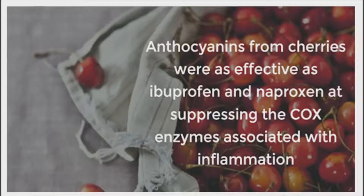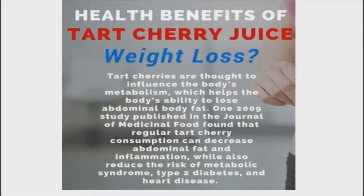In fact, tart cherry compounds have comparable anti-inflammatory activity to other medications, but without the significant side effects. Metabolic benefits of tart cherry juice may include improved insulin, blood sugar, and cholesterol levels, according to the National College of Natural Medicine.